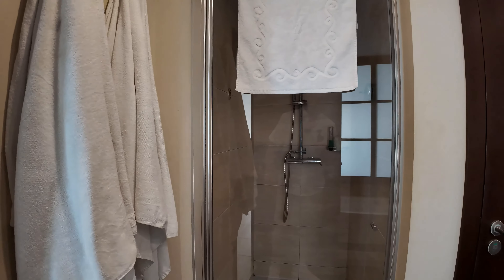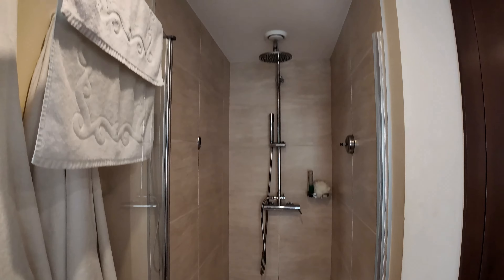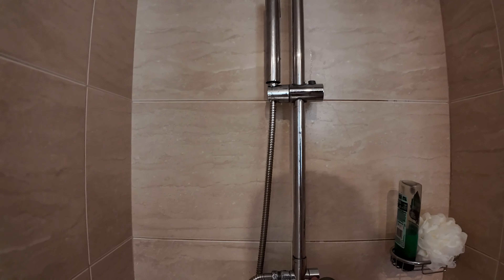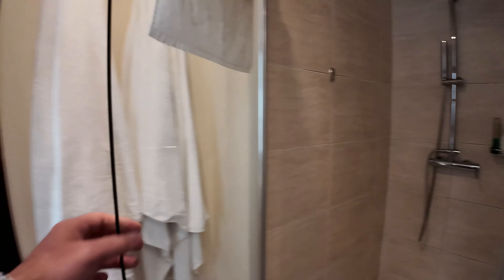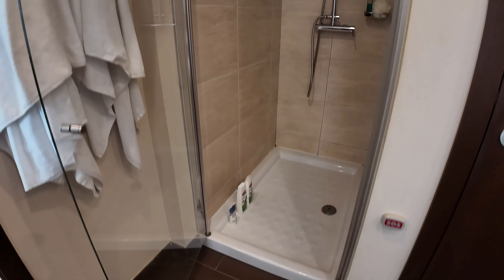Turning round, we've got the bathroom. We've got a walk-in shower with a rainfall head and handheld. The shower is quite powerful and it does get very hot. The door opens both ways — internally and externally. As walk-with-me Tim would say, you'd get about four people in there.